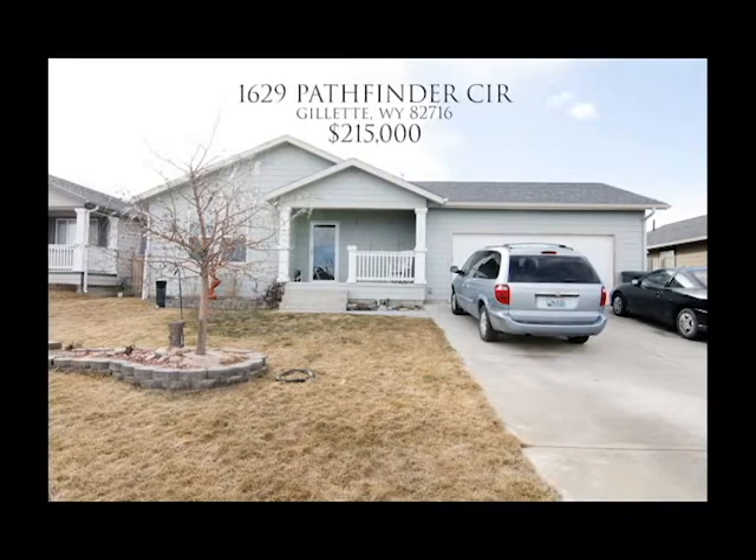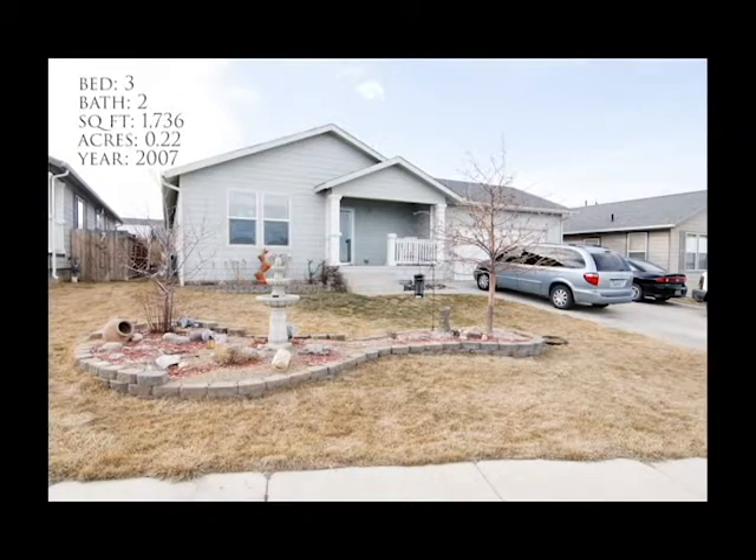Welcome to 1629 Pathfinder Circle in Gillette, Wyoming. This is a well taken care of home with many updates throughout. The home features a great open floor plan with three bedrooms and two full bathrooms.